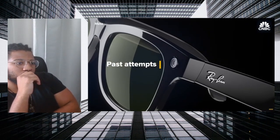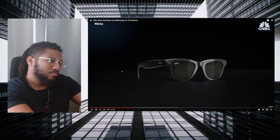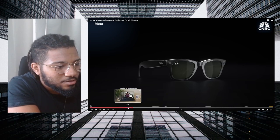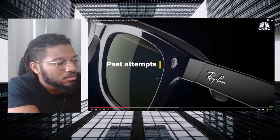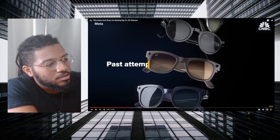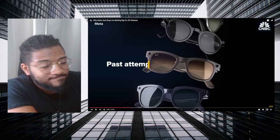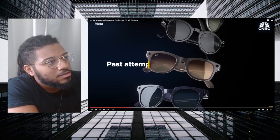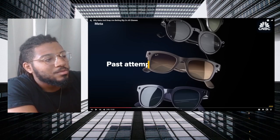As a precursor to AR, smart glasses have grown in popularity led by Meta, which partnered with Ray-Ban. Look at all those colors. All of their smart glass colors and styles — they're going to do this for the Orion too. I know they're going to.